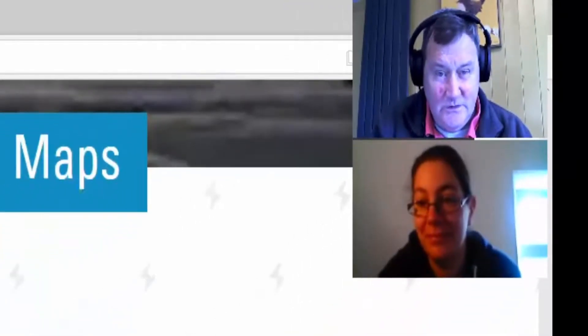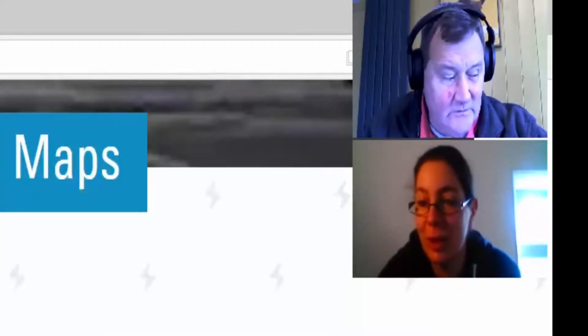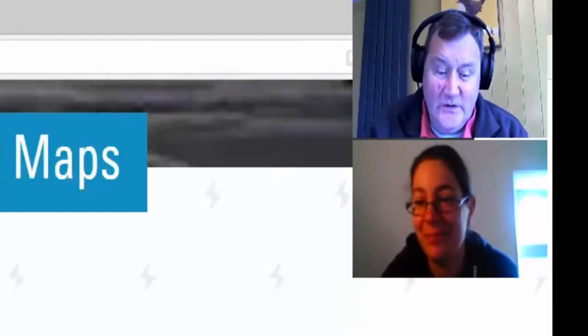Mapillary is certainly available for iOS because the developers used to work for Apple. Battery drain is very significant when using these apps — it's a lot of processing going on. I usually carry a power bank.